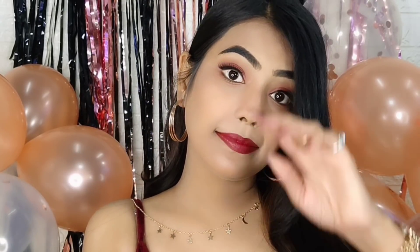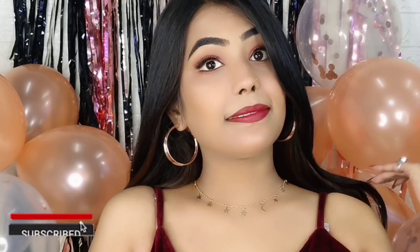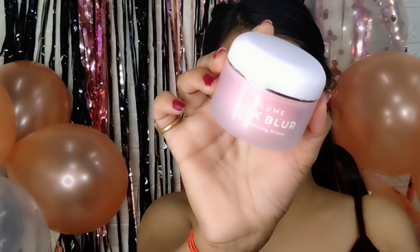Hi guys, welcome back to my channel. I hope you guys are safe and doing great. Today's video I'm going to share my birthday look. I created this look on my birthday and you really liked this tutorial, so here it is. Let's get started.